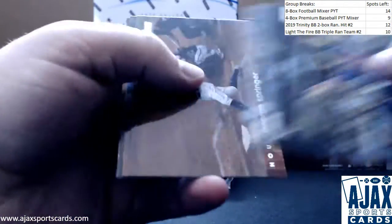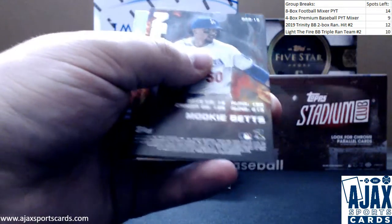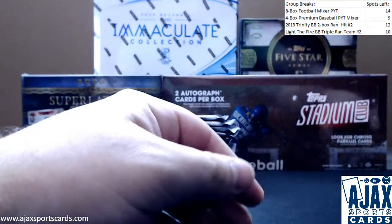Next pack here — a Rosarino rookie, Tony Gwynn, bash and burn insert, Muggy Bets — regular base.